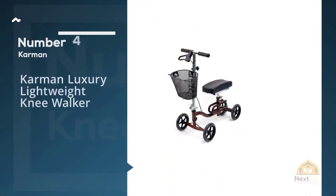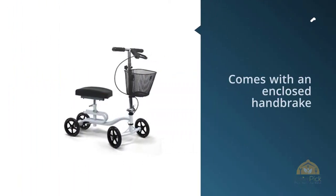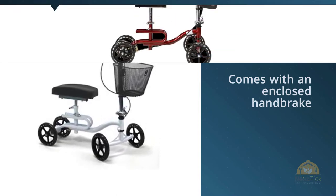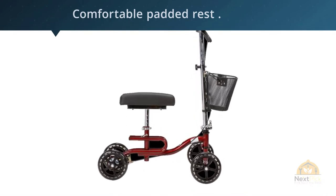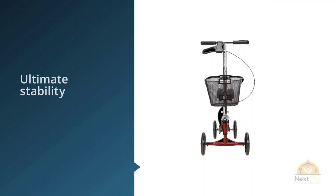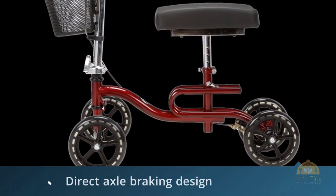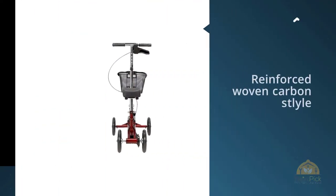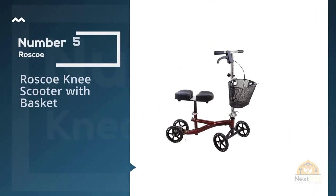Number four: Carmen Luxury Lightweight Knee Walker. The Carmen Luxury comes with an enclosed handbrake that keeps it stopped effectively even on a downhill slope or ramp. It has a comfortable padded rest. Introducing the KW-100 series from Carmen Healthcare, featuring an S-shaped frame for ultimate stability and style. Safety and peace of mind is also ensured with the enclosed direct axle braking design, which has far surpassed quality compared to other scooters on the market.